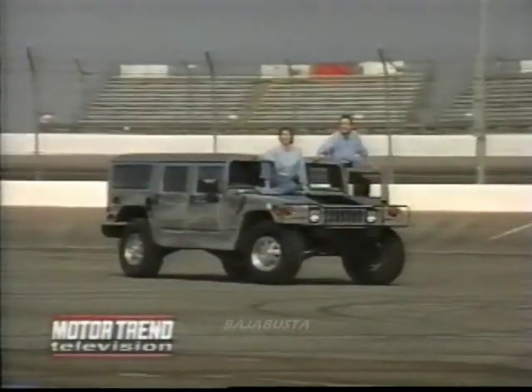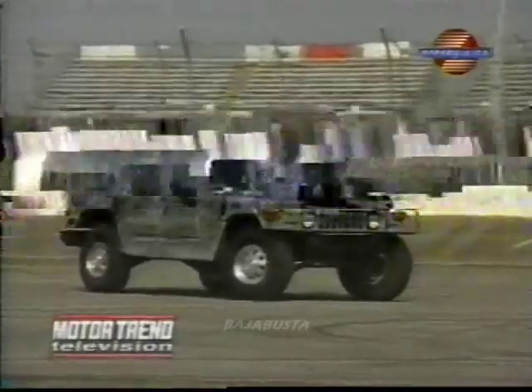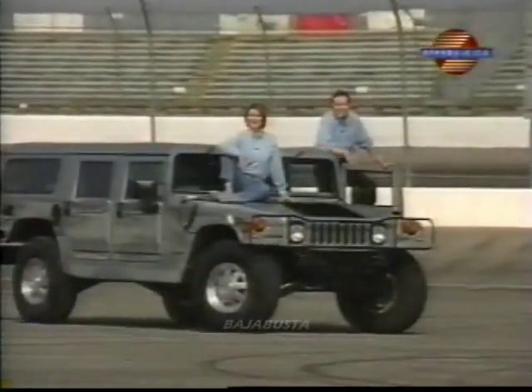The Hummer, made famous by Desert Storm, became the ultimate consumer urban attack vehicle in the 1990s with supreme off-road traction, military styling, and even an elite status.